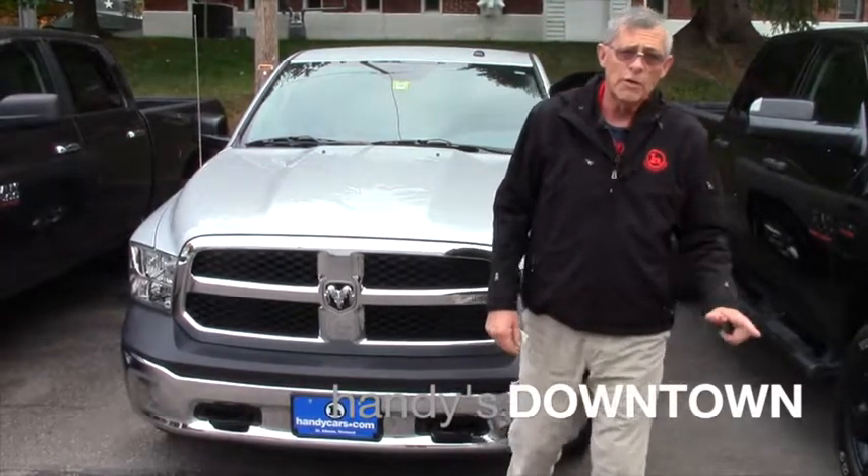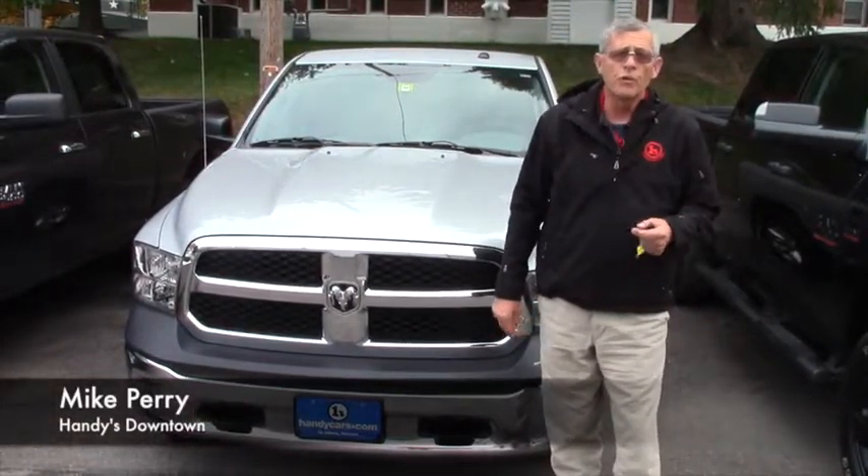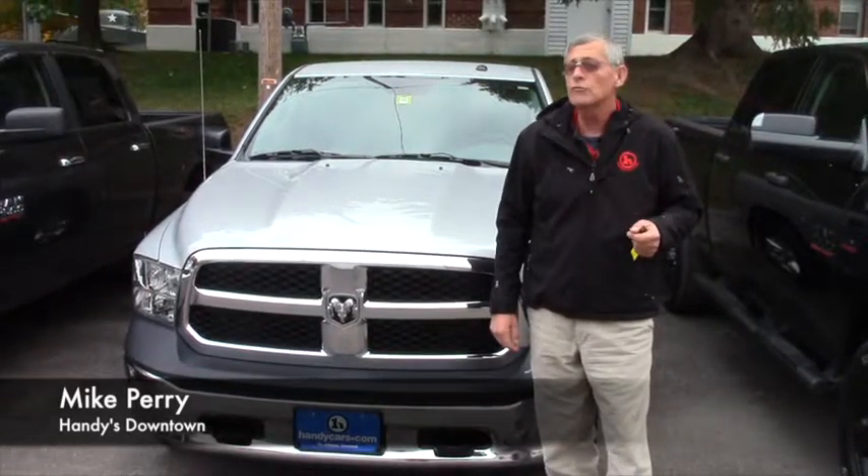Hey Adam, Mike down at Handys. Just wanted to say hi and thank you very much for inquiring about some of our trucks that we have here on the lot.